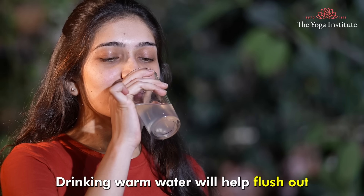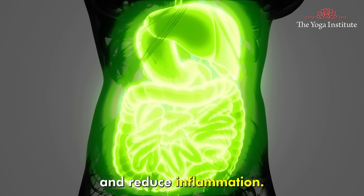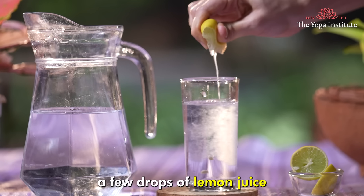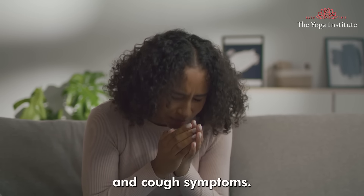Third, drink warm water with lemon. Drinking warm water will help flush out toxins from the body, while lemon can help boost the immune system and reduce inflammation. Squeeze a few drops of lemon juice into warm water and drink this throughout the day to help alleviate cold and cough symptoms.